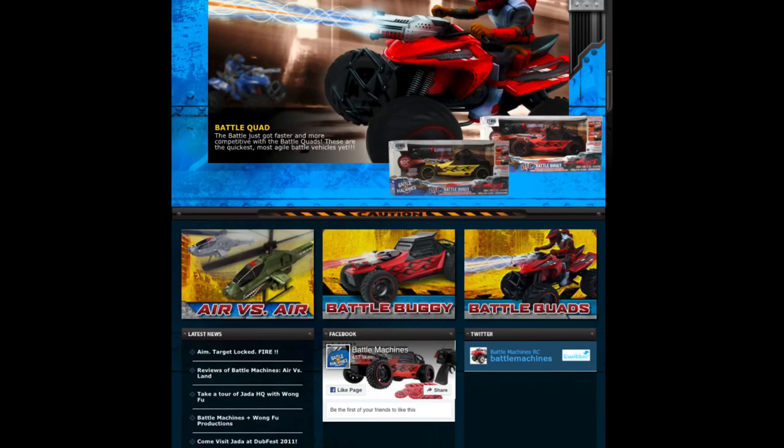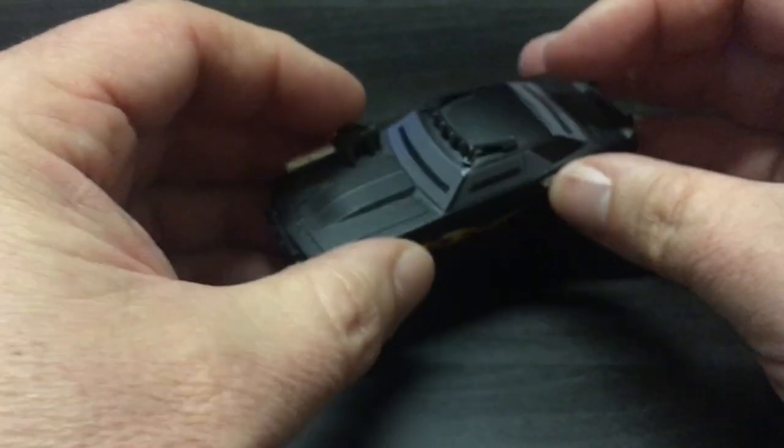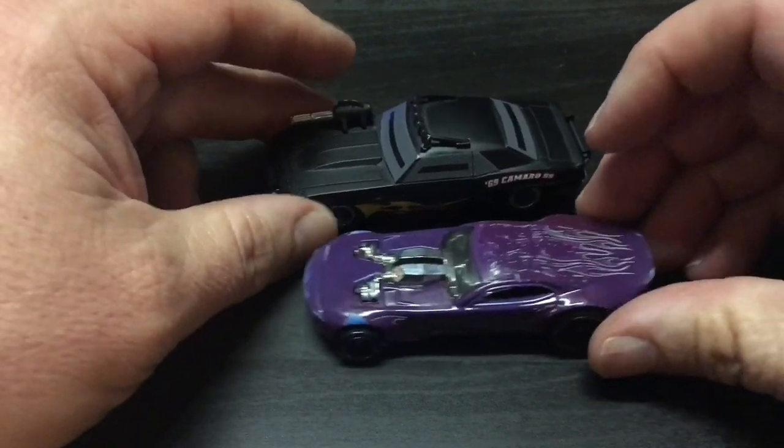The details are pretty cool. They also came out with an RC line of this series as well, which is kind of neat — or they just took that brand and made an RC car series.